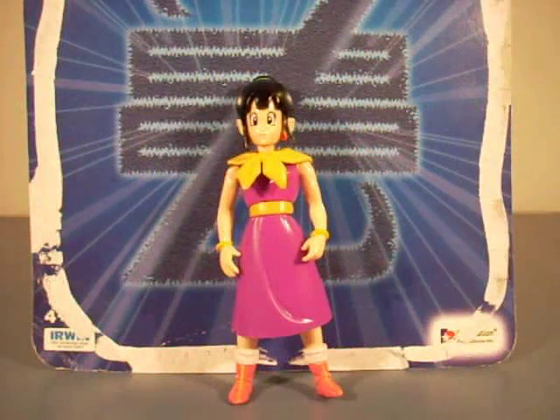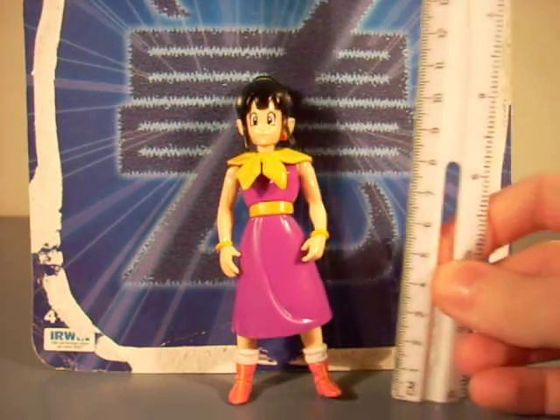Time to open it up. Here she is — the only 5-inch Chi Chi ever released. Period. Pretty sure, 99% sure. They did make little one-inch models, and of course Chi Chi from Dragon Ball when she was just a kid, but this is the only 5-inch Chi Chi, I believe.